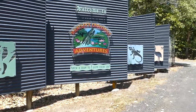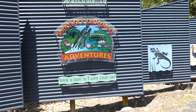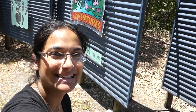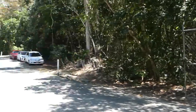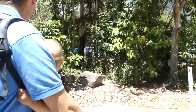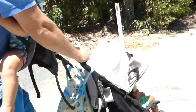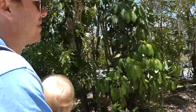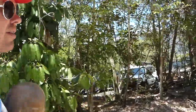Welcome to Hartley's Crocodile Adventures! We just made it — well, we still have to walk to the entrance. It looks pretty busy here. We've had to park in the overflow parking area, so it could be a bit crowded. We'll see.